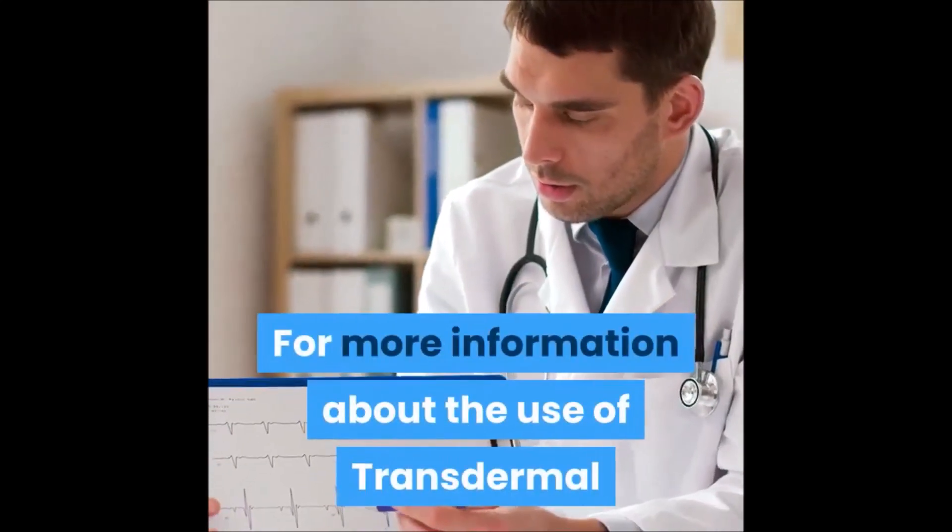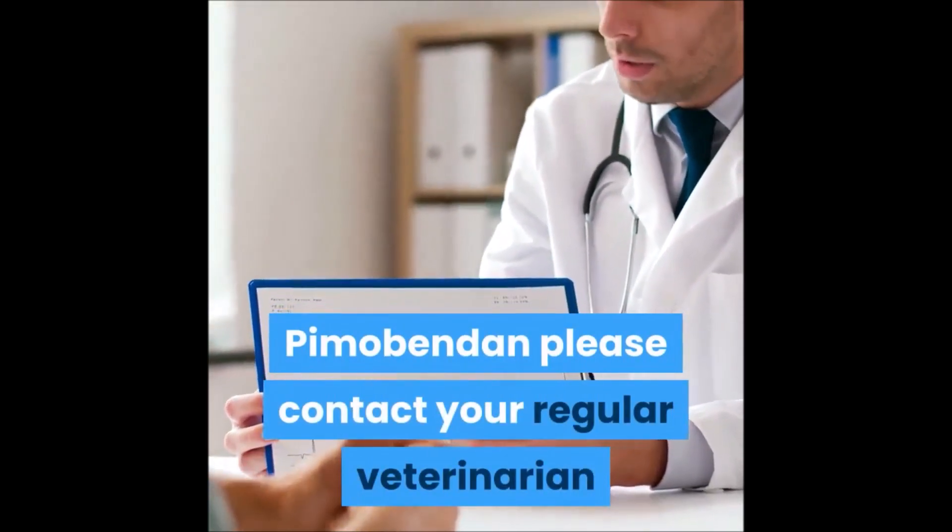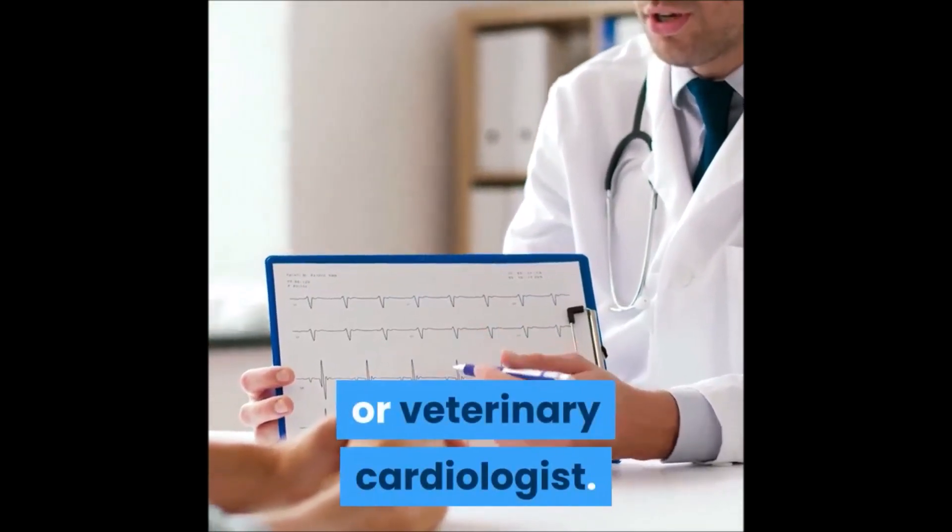For more information about the use of transdermal Pimobendan, please contact your regular veterinarian or veterinary cardiologist.